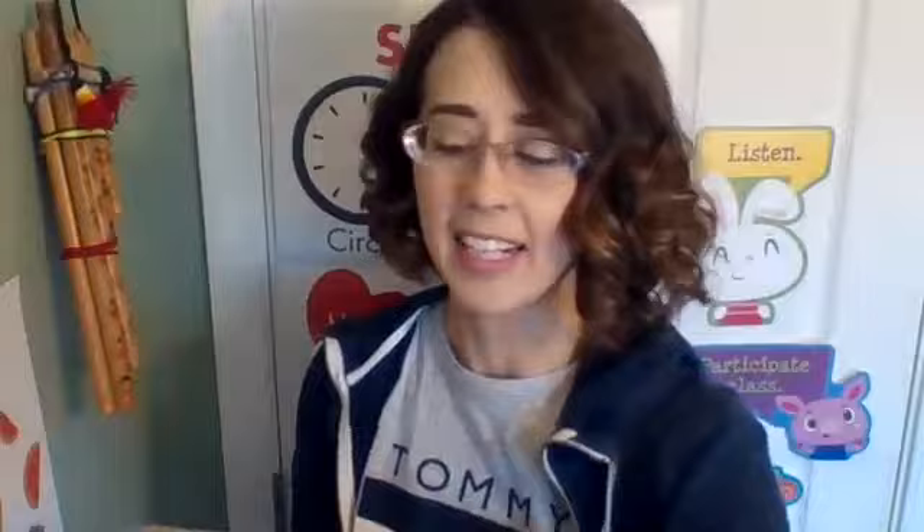Let's play a little game of what's missing. The letters T-H make one sound: 'th.'